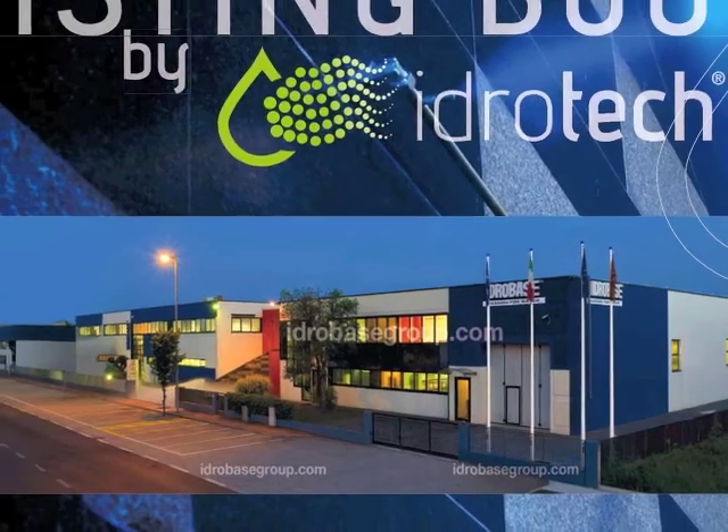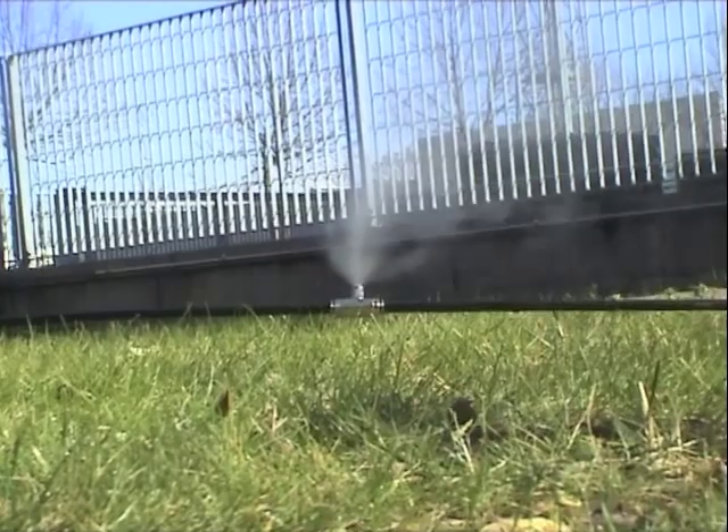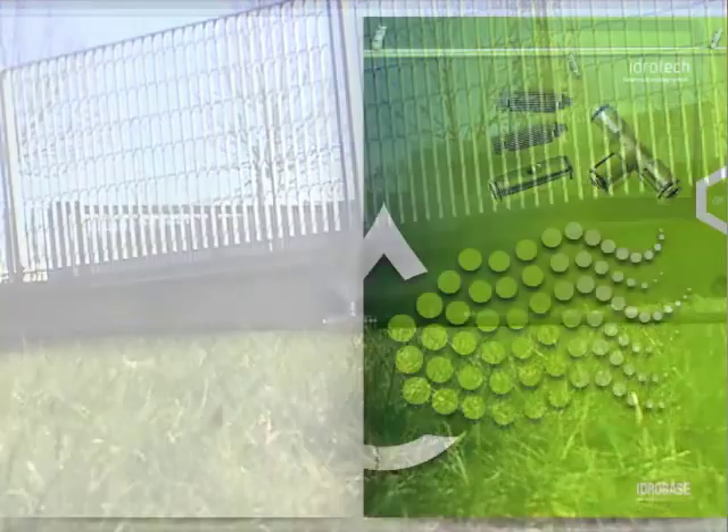Hydrotec, brand of Hydrobase Group, specialized in the production of fogging systems, devotes much attention to the production of polyamide lines and their fittings.